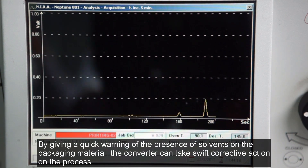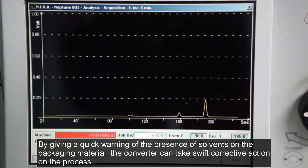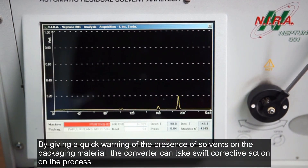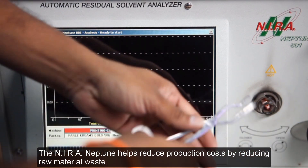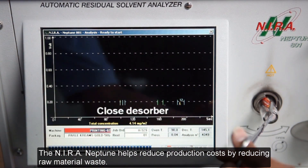By giving a quick warning of the presence of solvents on the packaging material, the converter can take swift corrective action on the process. The Neera Neptune helps reduce production costs by reducing raw material waste.